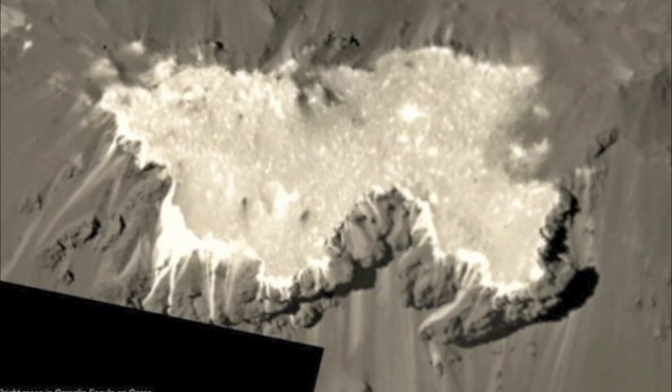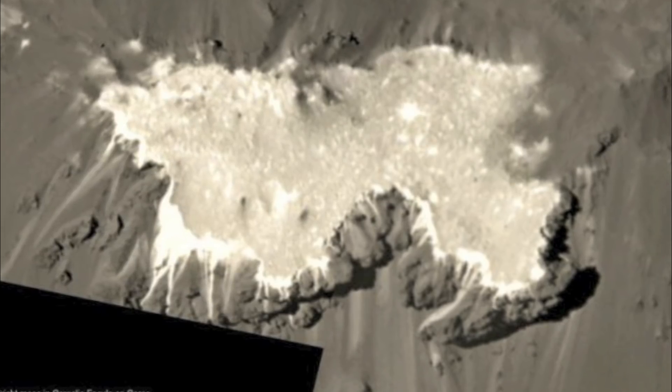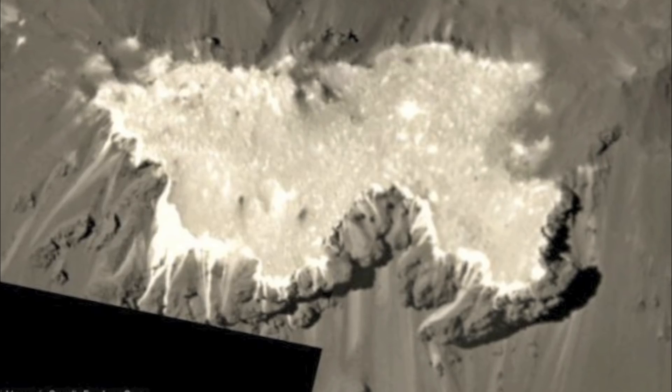Ceres may look dry and grey, but it probably held a liquid ocean in its past. Dawn used the dwarf planet's own bulk to map its gravity field.